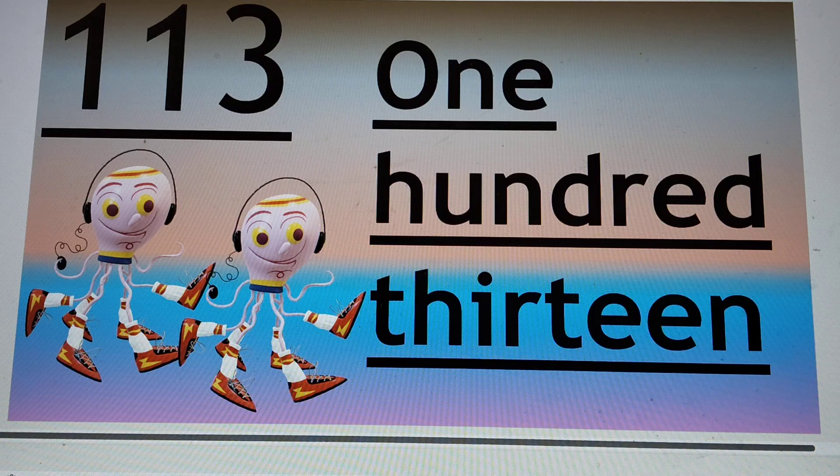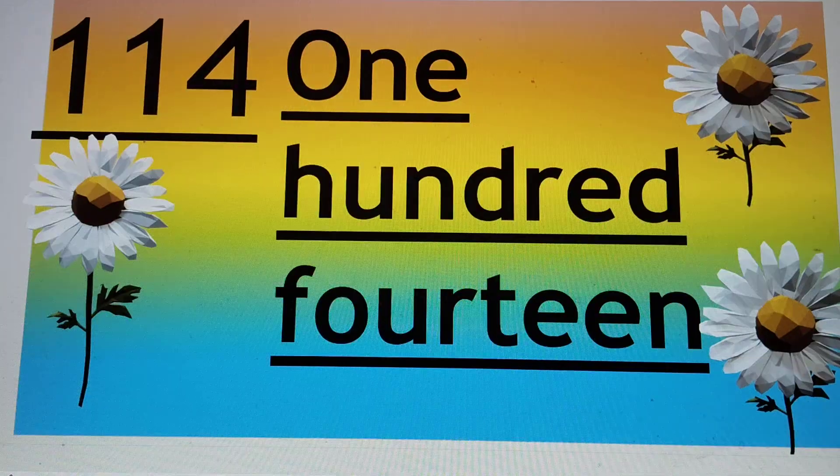Next number is 114. 1, 1, 4 — that is 114. H-U-N-D, already read 100, F-O-U-R-T-E-E-N, 14. So 114. Say hi to 114.